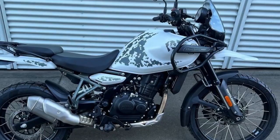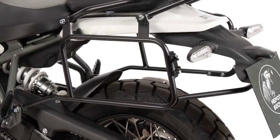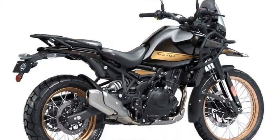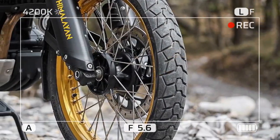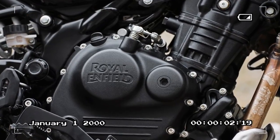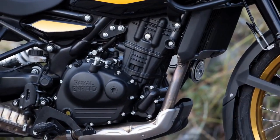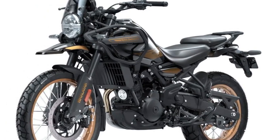The Himalayan's electronics show just how much more modern this bike is than its predecessor. It now comes with ride-by-wire throttle control, opening the door to multiple ride modes including four possible combinations: performance/ABS-on, performance/ABS-off, eco/ABS-on, and eco/ABS-off. The modes alter the power delivery, not the output. The modes can't be switched on the fly, so you'll have to choose your option when you start the bike and come to a stop to change it if transitioning from asphalt to dirt and wanting the rear ABS disabled.